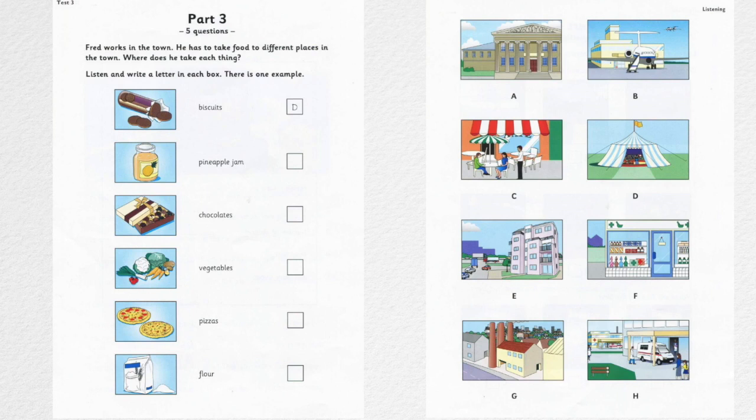Fred works in the town. He has to take food to different places in the town. Where does he take each thing? Fred, is the truck outside? You've got all this food to take today. Yes. I'm going to leave in a minute. I'll take these biscuits to the circus first. It's not far away. Perhaps I'll see some lions and tigers there. Can you see the letter D? Now you listen and write a letter in each box.